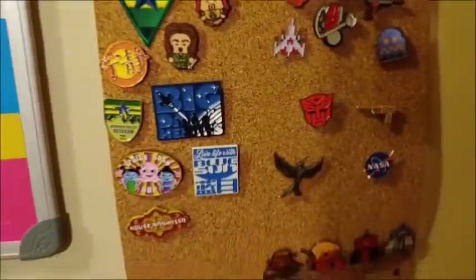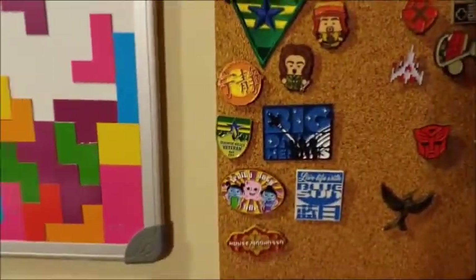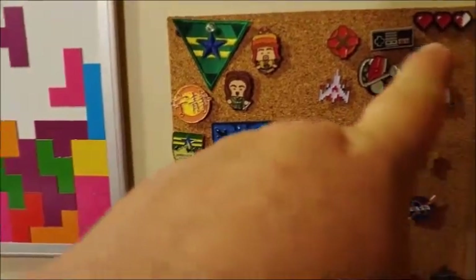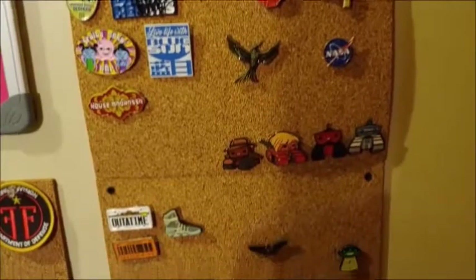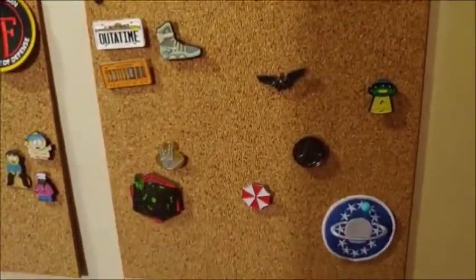And Firefly stuff here, gaming stuff here, and Back to the Future here. And just miscellaneous stuff. Let me move over — there's not really much else over here.